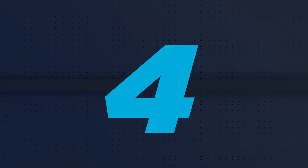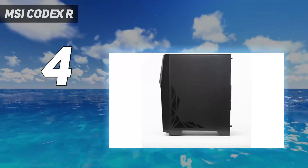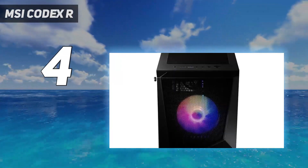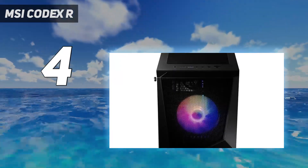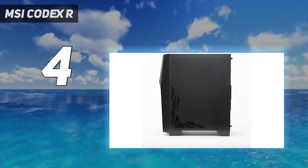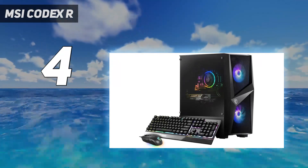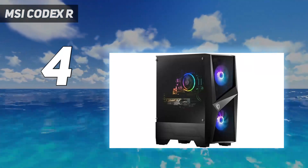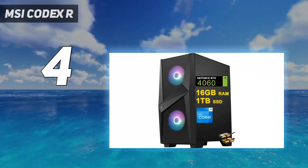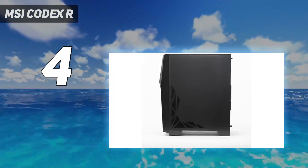Coming in at number 4: the MSI Codex R. Another option for great value, the MSI Codex R comes with the usual suspect of the RTX 4060 alongside the Intel i5-13400F, providing great gaming performance with 1440p capabilities and the latest features. Being from MSI, it comes with a solid promise of quality. This is where DDR5 memory also comes in, providing the latest option for fast computing and giving you a choice to expand in the future. You also get a strong boot drive with an NVMe SSD at 1TB capacity, plus a 2.5G Ethernet connection, HDMI, and DisplayPort, though those will vary depending on the GPU.